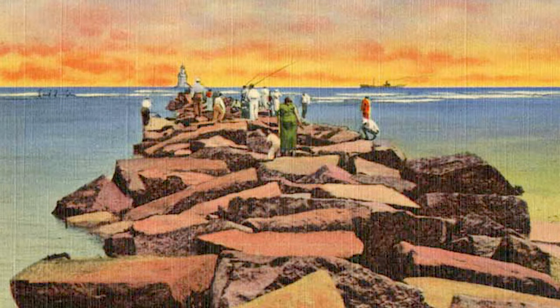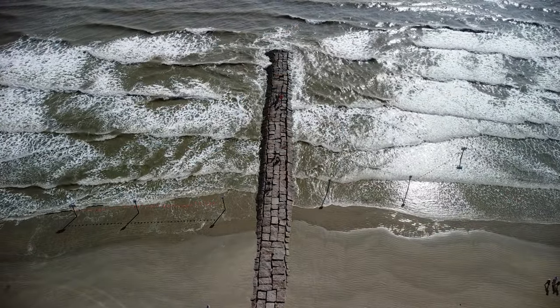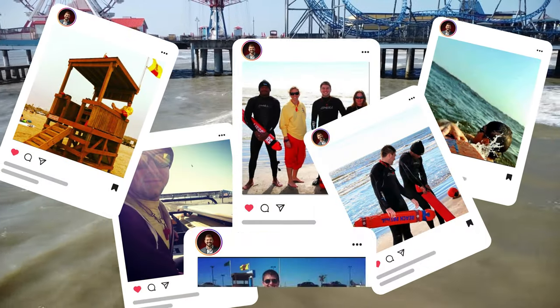If you've been around Galveston long enough, you've probably seen these man-made rock formations and probably heard them called a few different names — groins, jetties, or piers. They are officially known as rock groins. But even when I worked for Galveston beach patrol years ago, the term jetty was perfectly acceptable and still commonly used.